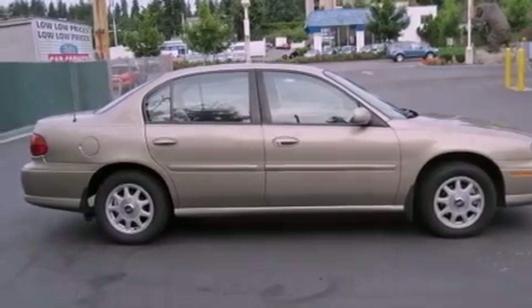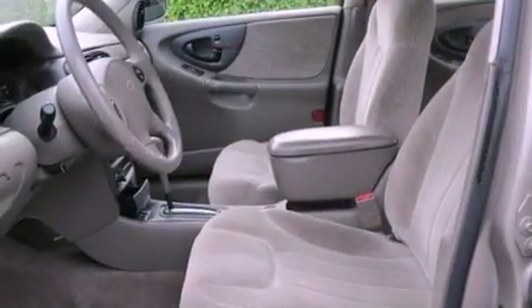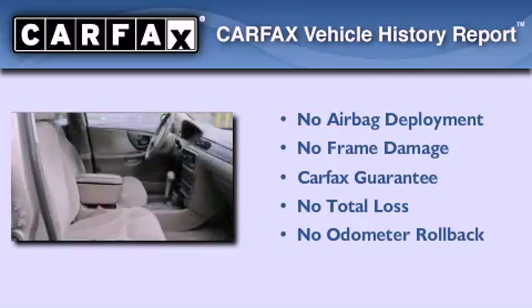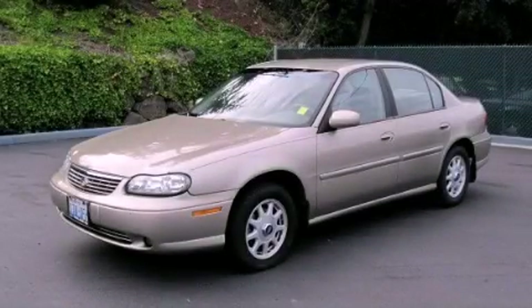With an EPA estimated rating of 29 miles per gallon on the highway, its fuel efficiency will save you time and money. Not to mention that this Chevrolet qualifies for the Carfax Buyback Guarantee. Call now to find out how you can own this breathtaking vehicle.